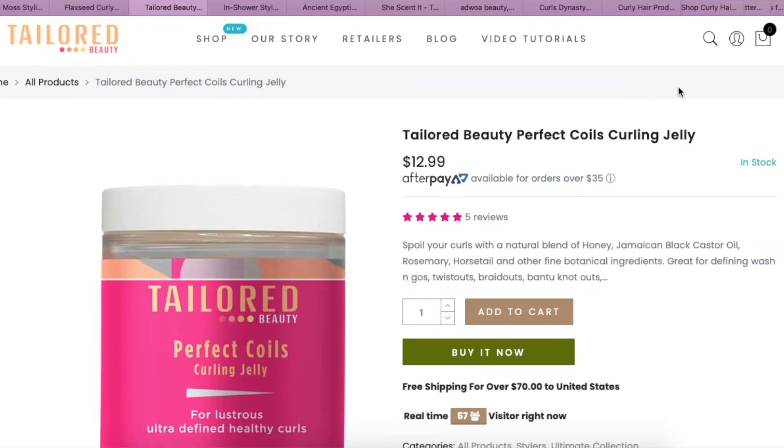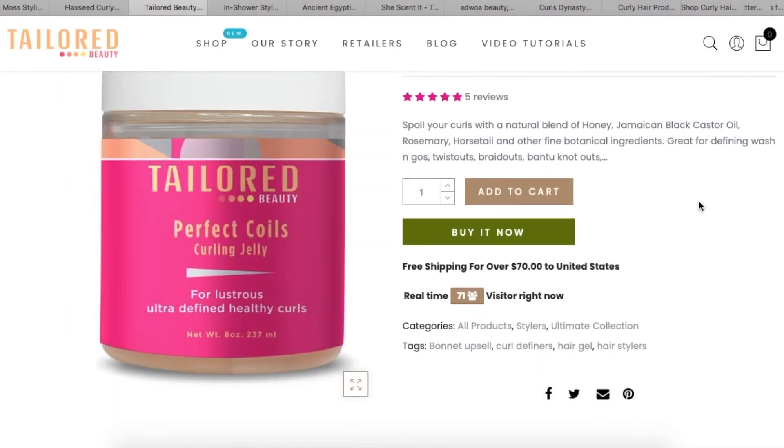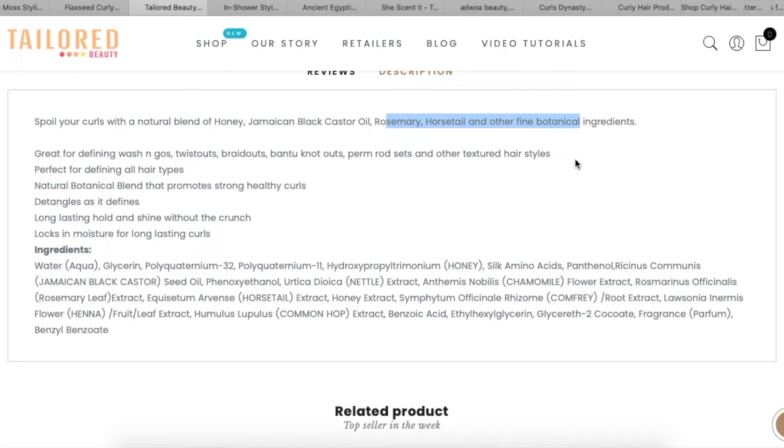On the front it says 'for lustrous, ultra defined, healthy curls' — ultra defined, so I feel like that's going to have a strong hold. It detangles as it defines, delivers long-lasting hold, and locks in moisture for long-lasting curls. It has rosemary and horsetail. This looks pretty good. With some of these brands I want to see what they're offering for Black Friday — free shipping and a percent off, I'm in. This curling jelly actually looks and sounds good.